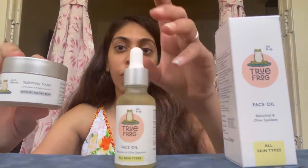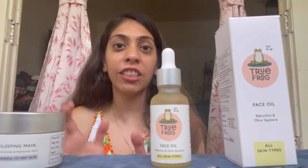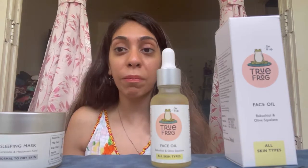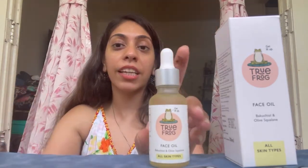The two products I got from them are this sleeping mask and this face oil. If you want to know more about the sleeping mask, you can check my Instagram page — I've already reviewed it with information on how to use it and what the benefits are. But today I'm specifically talking about their face oil.